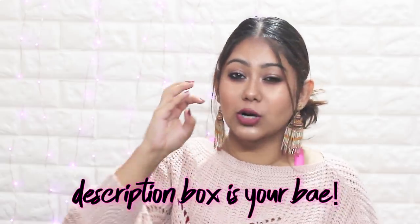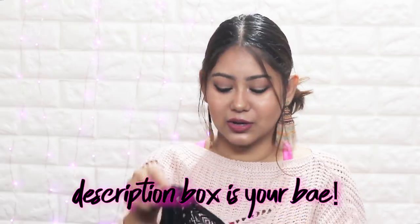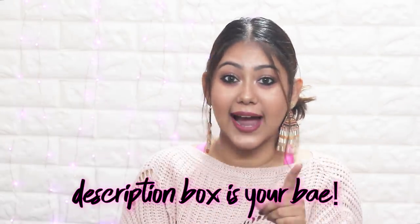This is in size L. If I forget to mention any sizing in the video, please check out the description box below. The coupon code, giveaway winners, and all sizes and links will be mentioned in the description box below, so make sure you check that — it's very important.